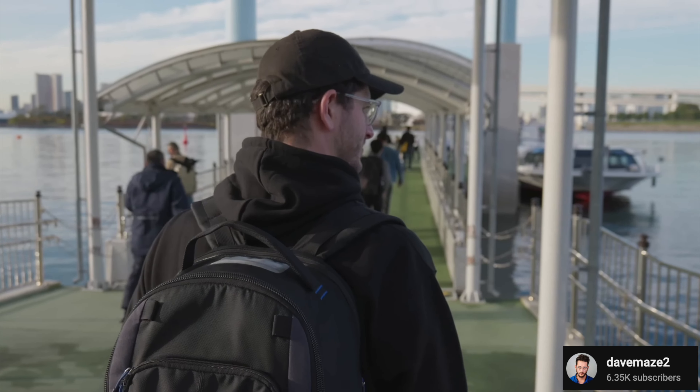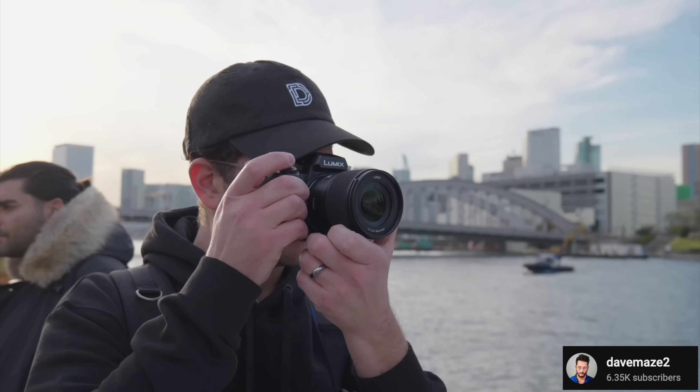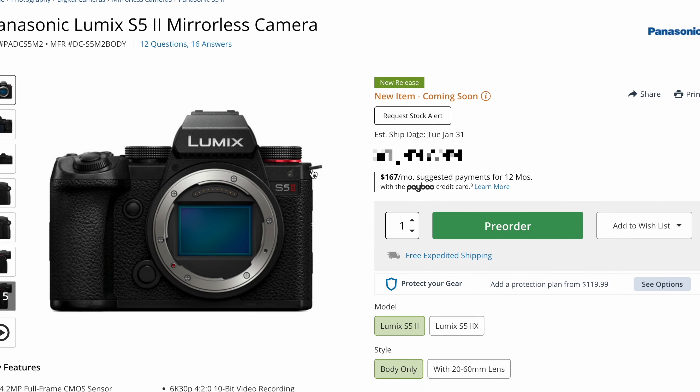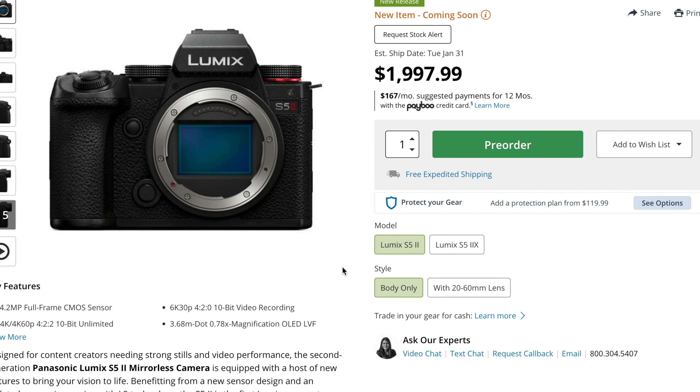There's a whole new IBIS system with 200% better performance compared to the S5, which is great — they're still trying to be leaders in image stabilization, even in their full frame lineup, not just micro four thirds. And all of this is coming in a package at just around the two thousand dollar mark.